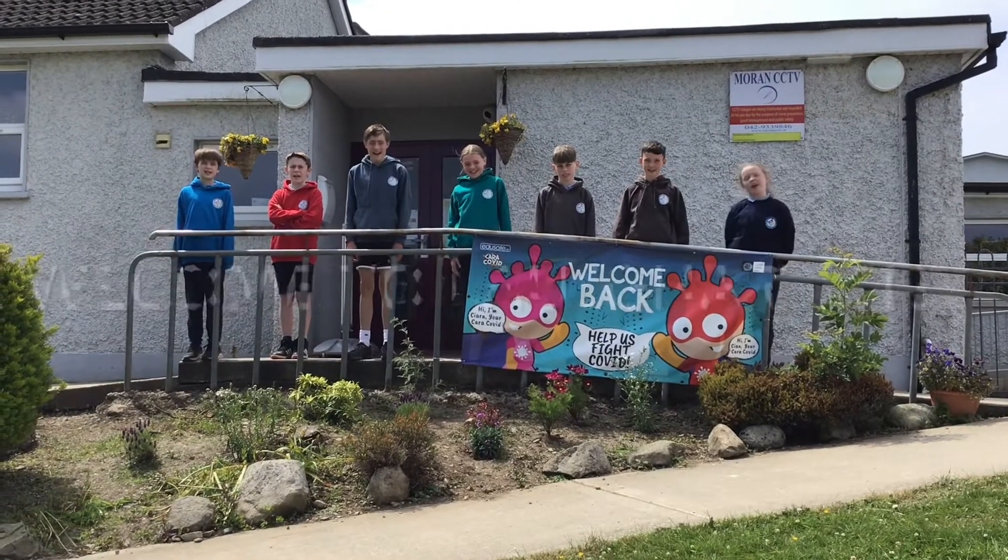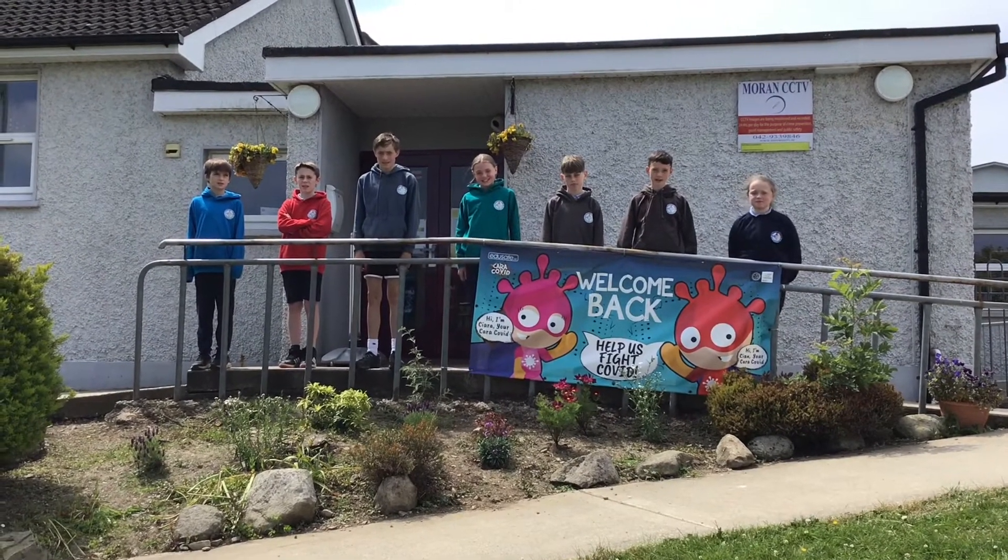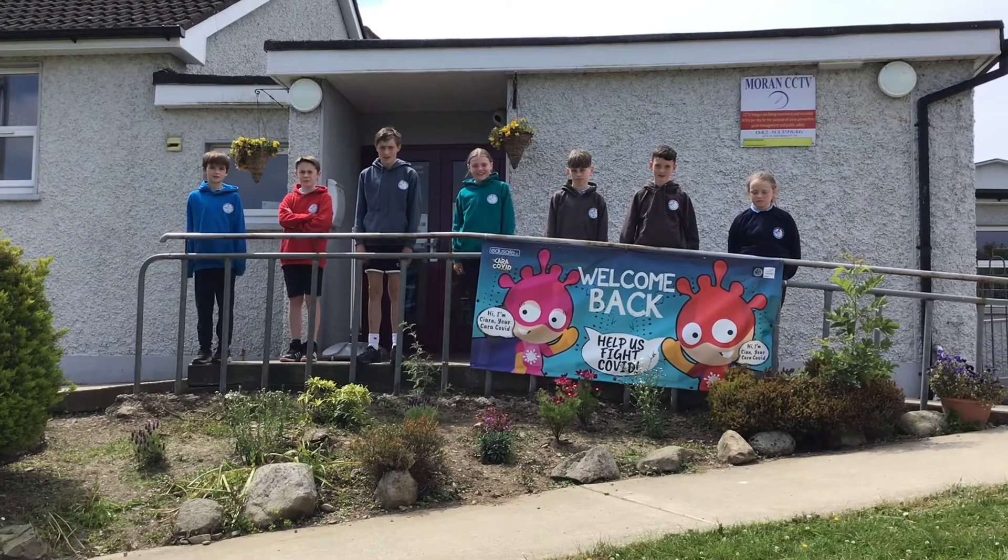Welcome to Fogart CNS! We are 6th class and we are going to show you our school. Come along inside.